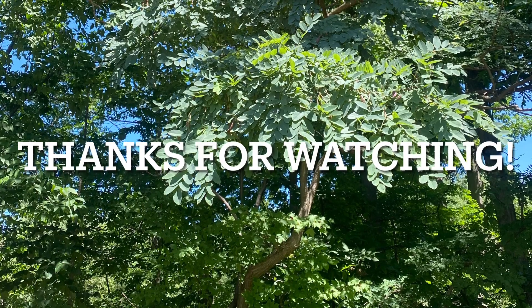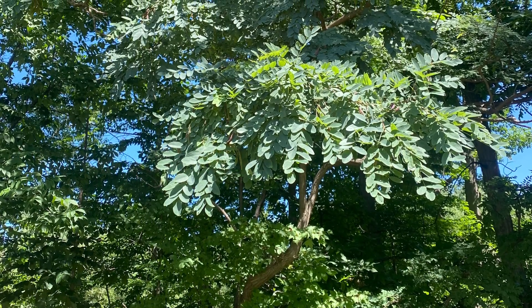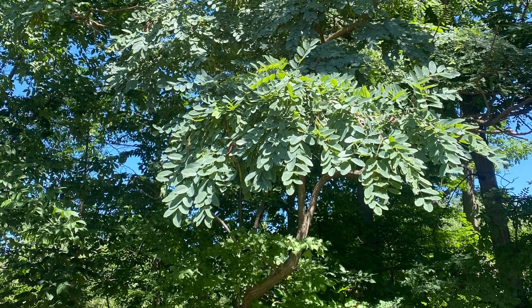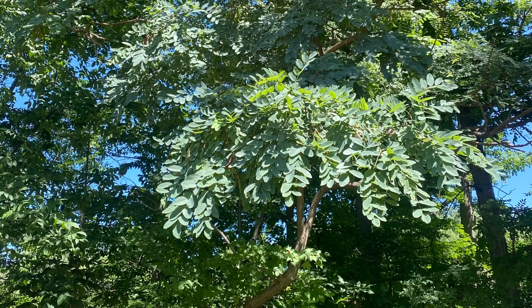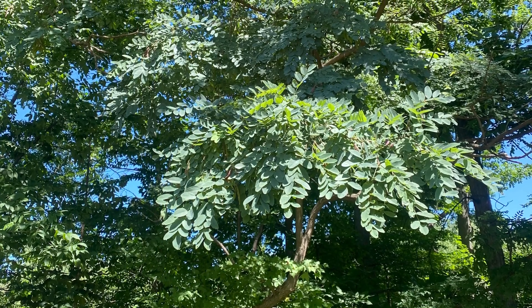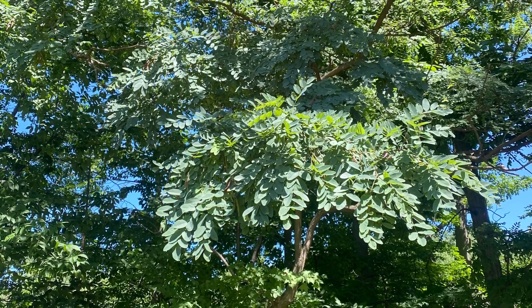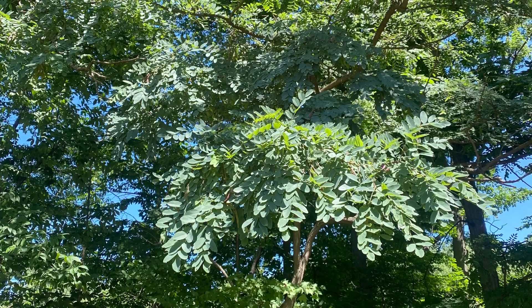Thank you so much for watching! Black locust is a highly adaptable native tree, tolerating a wide variety of climates while resisting foreign pests and diseases. In fact, this tree is so prolific that it is considered invasive in Europe, the Middle East, Eastern Asia, and Australia. Its success also ensures that this tree will continue to thrive for years to come. I look forward to seeing you in the next video. Take care!